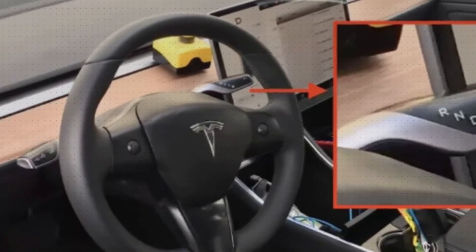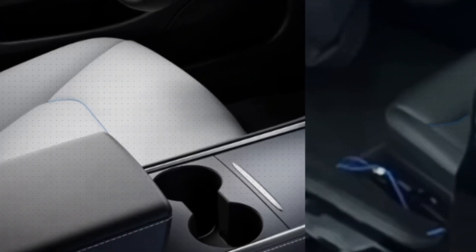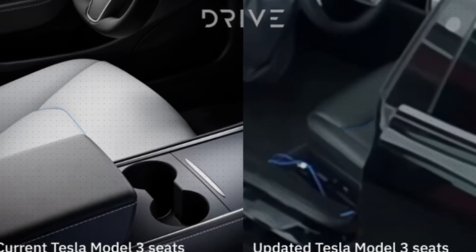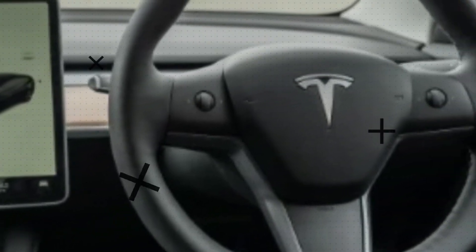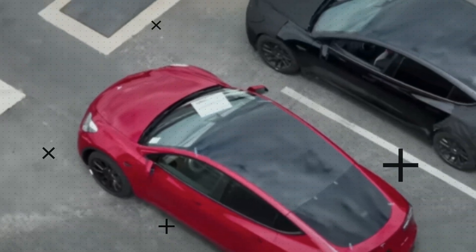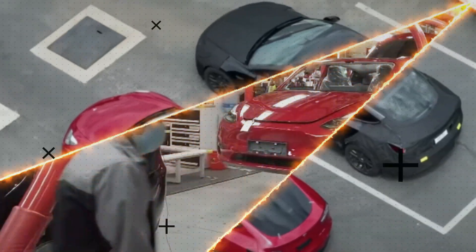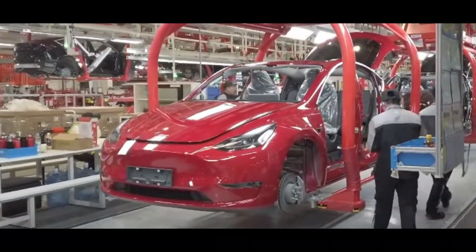Now let's step inside. The interior of the 2024 Model 3 is aligning itself with the sleek and minimalist design of the Model S and Model X. The traditional gear shift and control stalks on the steering column are out. Instead, you're welcomed by the futuristic touch of capacitive buttons — innovation that's changing the way we interact with our vehicles.